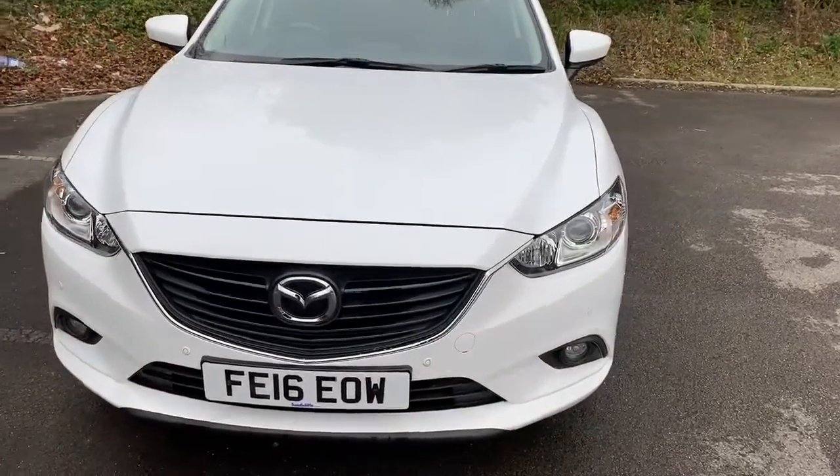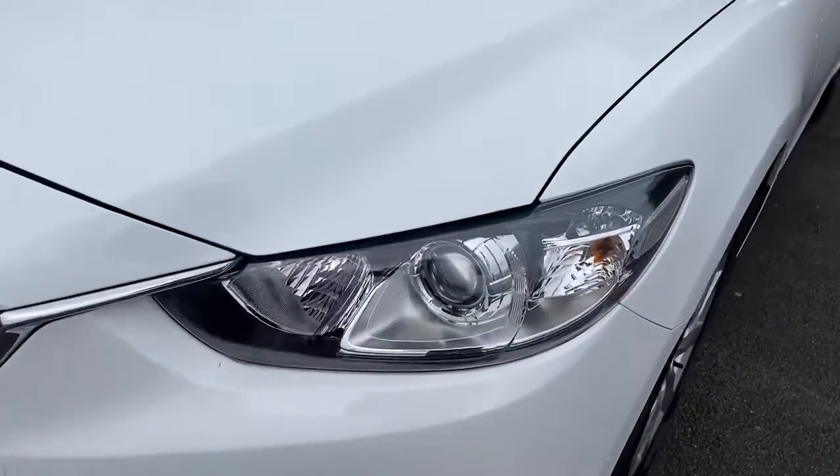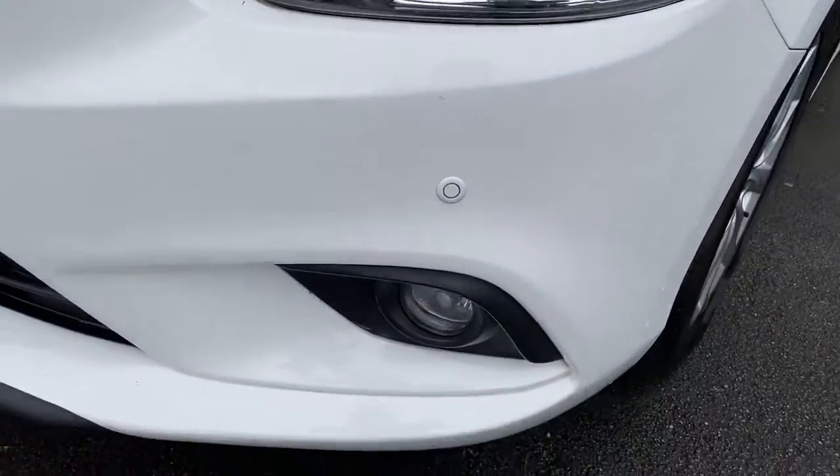Welcome to Pentagon Mazda at Lincoln-Triton Road. Here we have a 2016 Mazda 6. It does have Xenon headlamps, front parking sensors and front fog lamps.